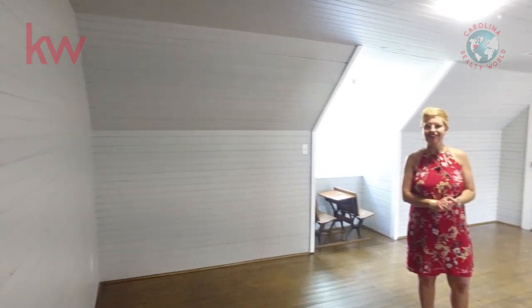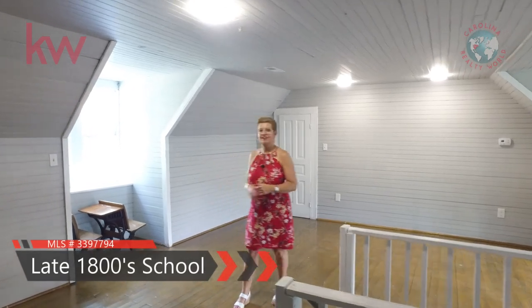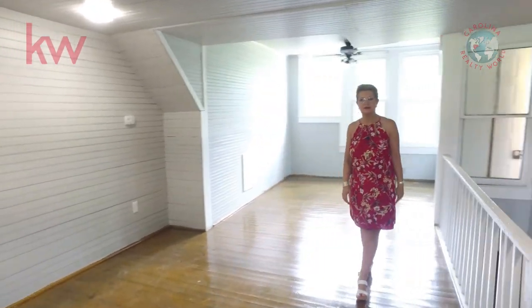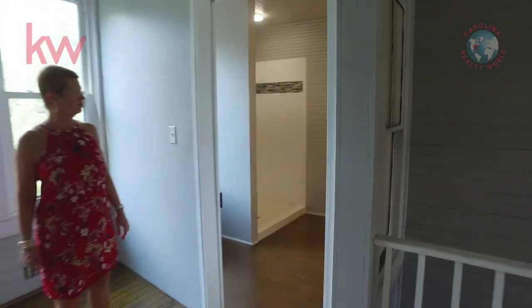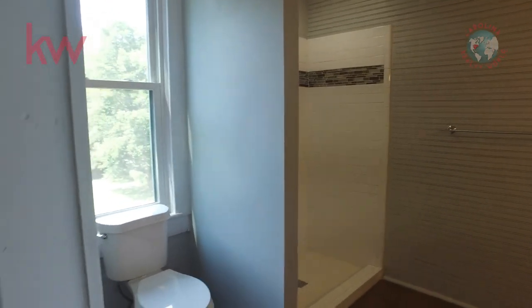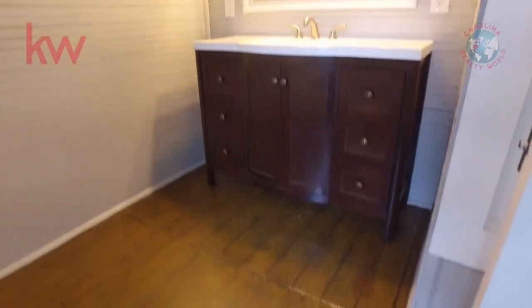Now we're upstairs in this beautiful home. As I said, this is a historic home, and this room used to be a one-room schoolhouse — you can even see they added a couple of desks in here for decoration. They've transformed this whole floor into a second master, so you have beautiful hardwoods up here. You have a brand-new bath with a really nice walk-in shower, gorgeous sink, and vanity. And this used to be the teacher's office, but now it's a beautiful bath.